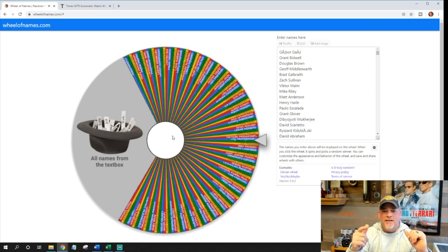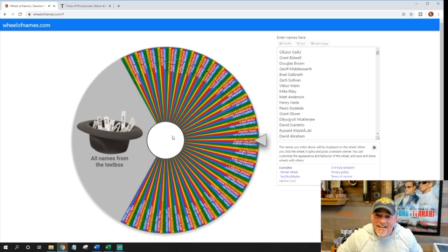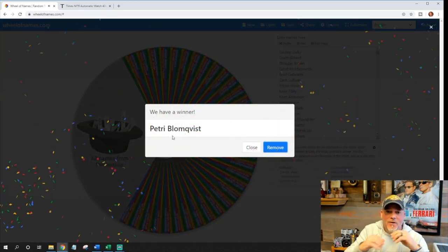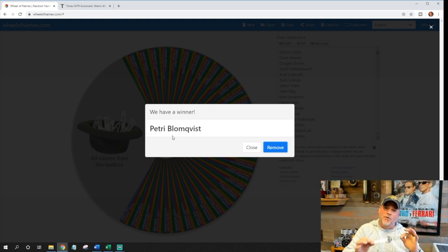So without further ado, let's do it — let's figure out who's the lucky winner. We click, drum roll... and the winner is Petri Blomquist! If that's how you pronounce your name, if not I deeply apologize — but Petri, you're the lucky winner of the Timex M79, this piece right here.